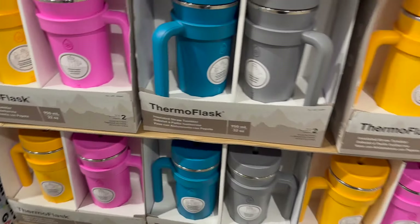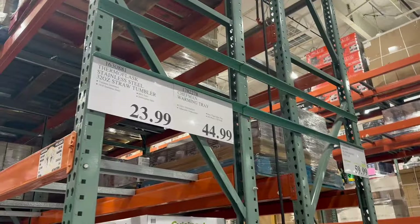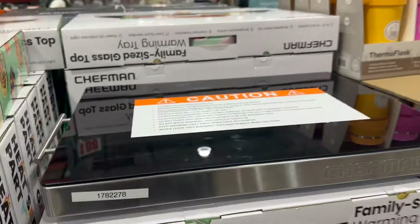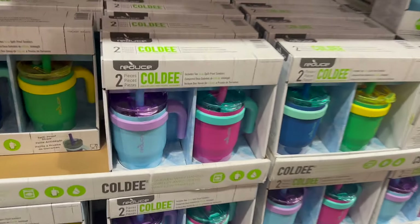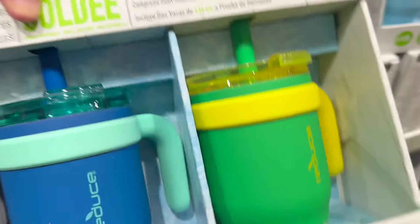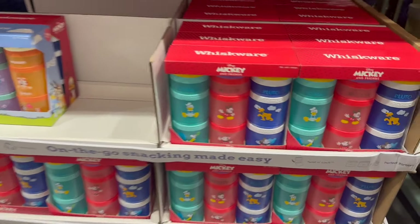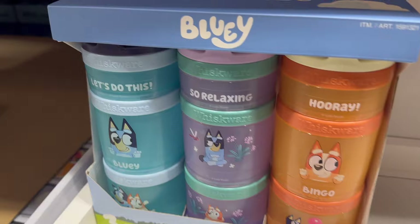I had two missions in the aisles towards the front of the store. One was to find a spill-proof cup set that one of my friends had recommended, and I found that pretty quickly — $14.99 for the set with a variety of different colors. The other objective was to find the new Disney and Bluey snack cup set, and I did find those. We've had these in the past and absolutely love them, so I'm excited they came out with new characters.